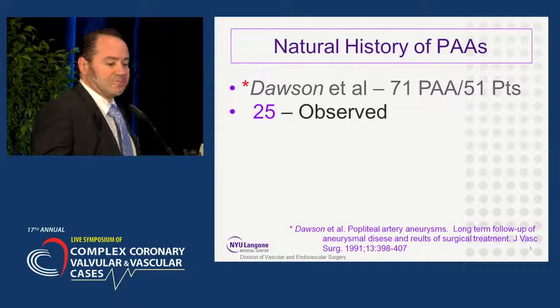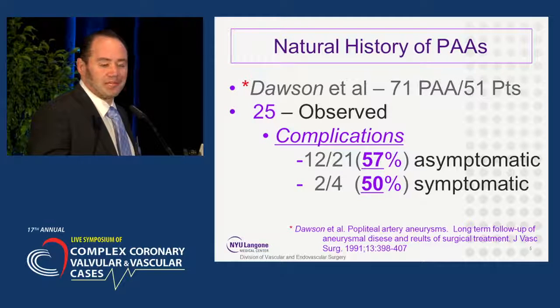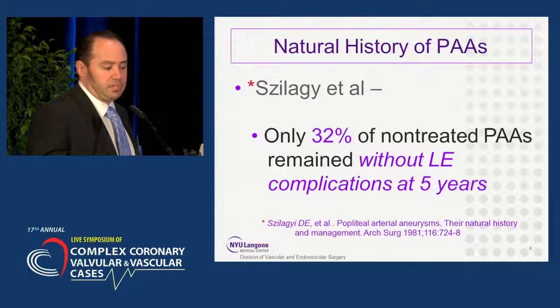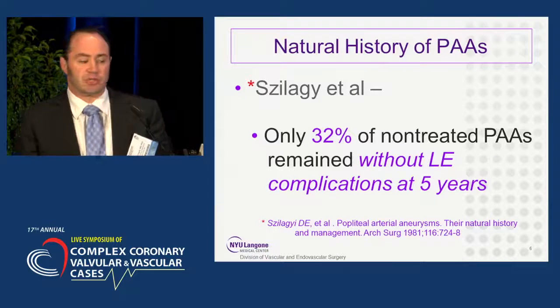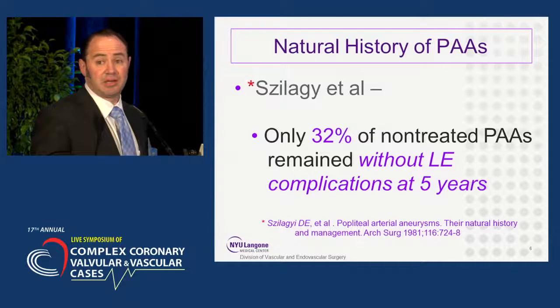Dawson looked at 71 popliteal artery aneurysms, 25 of which were observed and not treated. Of those, 57% of the asymptomatic and 50% of the symptomatic aneurysms had lower extremity complications. When you waited out five years, that increased to 74%. Similarly, Szilagyi looked at a natural history study and found that at five years, only 32% of non-treated popliteal artery aneurysms remained without lower extremity complications.